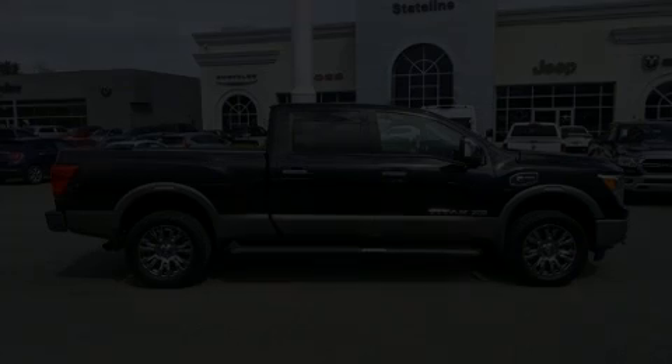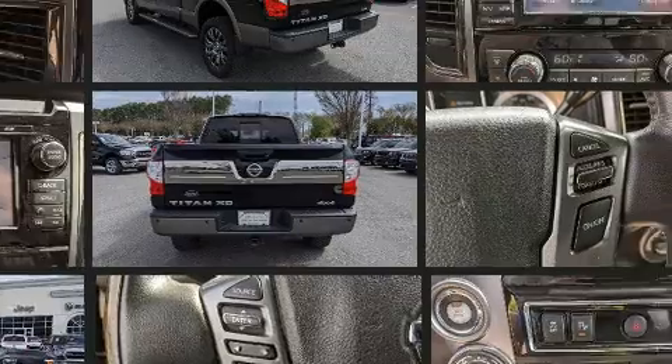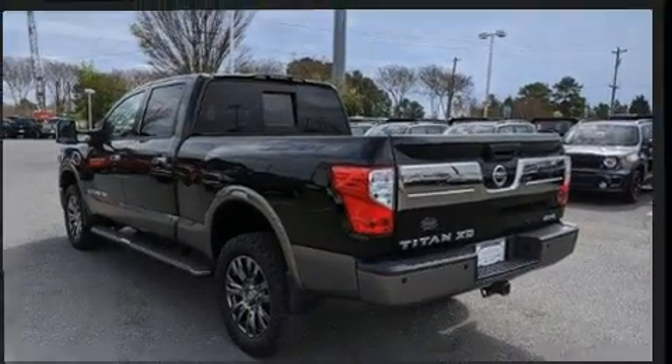Discerning drivers will appreciate the 2016 Nissan Titan XD. Smooth gear shifts are achieved thanks to the 5-liter 8-cylinder engine, and for added security, Dynamic Stability Control supplements the drivetrain. Turbocharger technology provides forced air induction, enhancing performance while preserving fuel economy.